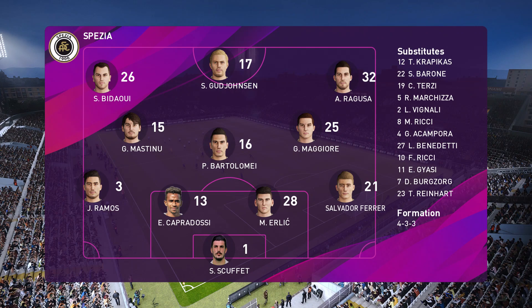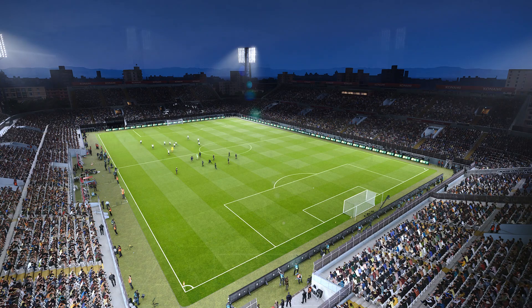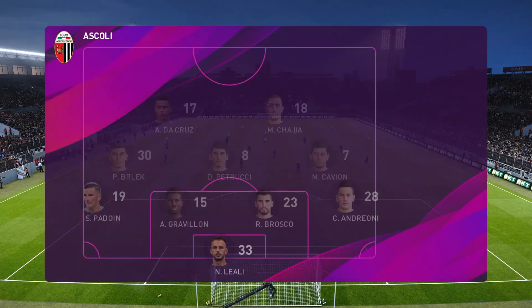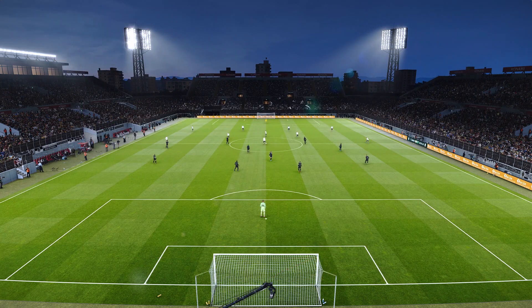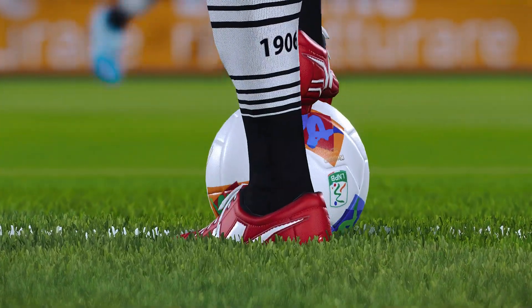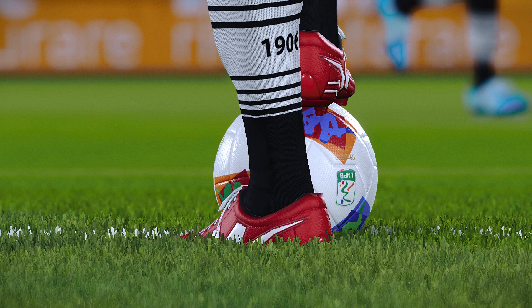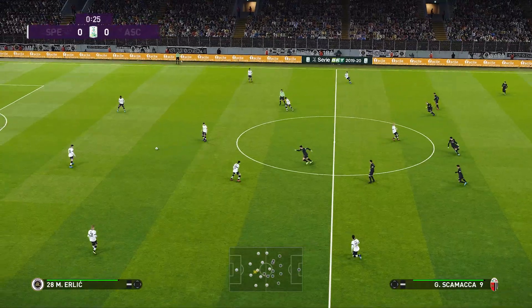Spezia have chosen to go 4-3-3. You can look at this formation one minute and think that it is 4-3-3, and the next time you check it'll be 4-5-1. It's all to do with whether you've got the ball or not, and the wider attacking players being asked to apply defensive discipline too. When it does turn to a five across midfield, the shape of this team takes on a much tidier, compact defensive look. And that gets things running.